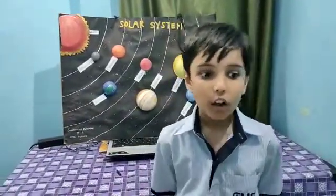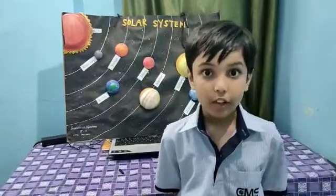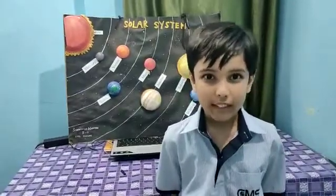The third planet is our Earth. Our Earth has got its own environment, water, and oxygen to support life. Earth has got one moon that we see at night.